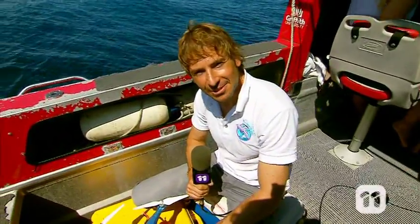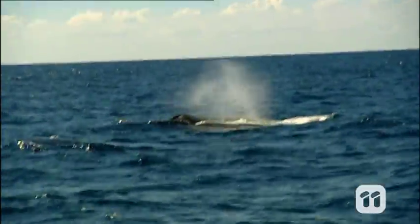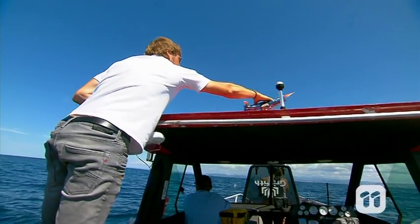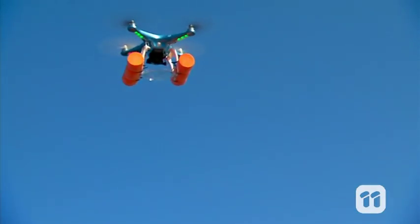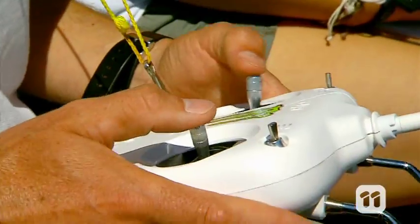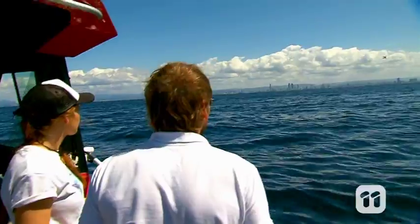Which is why we have started using UAVs to capture the whale snot, and they don't even notice the drones are there. When a whale comes to breathe, they expel mucus through their blowhole. Humpback whales typically come up every three to four minutes. The drone hovers 10 meters above the whale's blowhole and captures the sample in a petri dish attached to the underside of the drone. The timing and placement of the drone is very crucial.